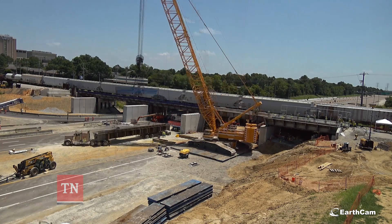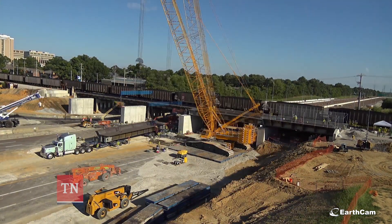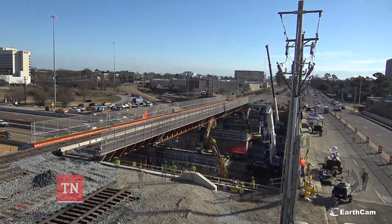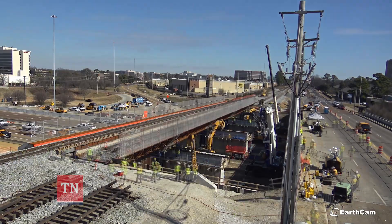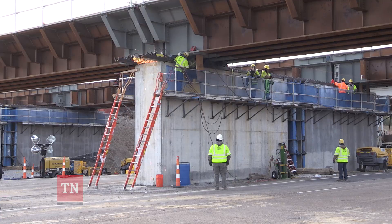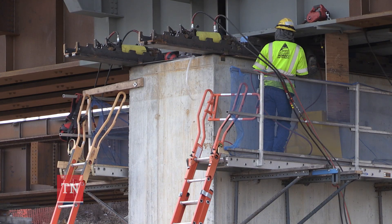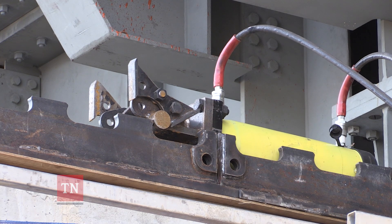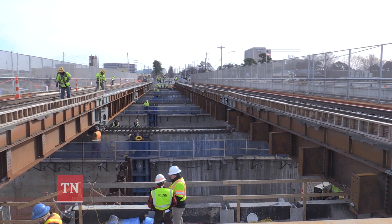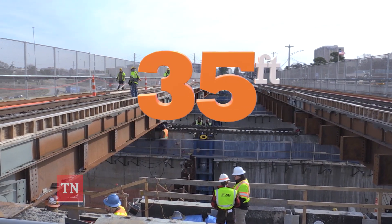The newly constructed five-span, two-track bridge was placed on temporary foundations over the course of two weekends in July 2018. A few months later, over another two weekends, the tracks would be separated and slid onto permanent foundations. We jack it vertically, then put it on a slide shoe, and from there we jack it horizontally using hydraulic push-pull cylinders. It sounds simple enough until you realize it's two million pounds of track and rail moving 35 feet, twice.